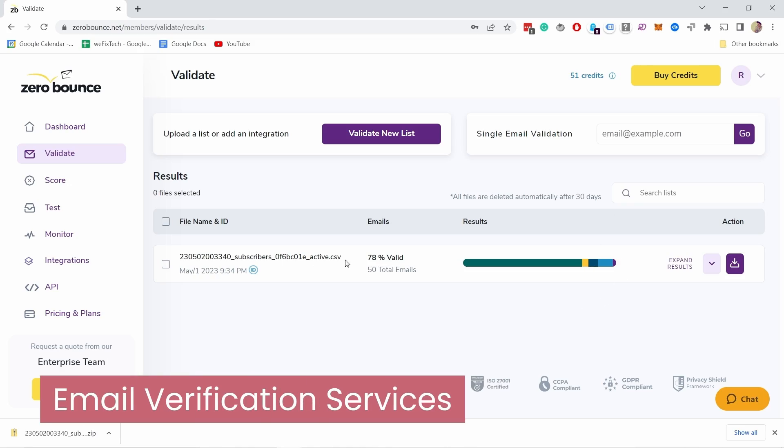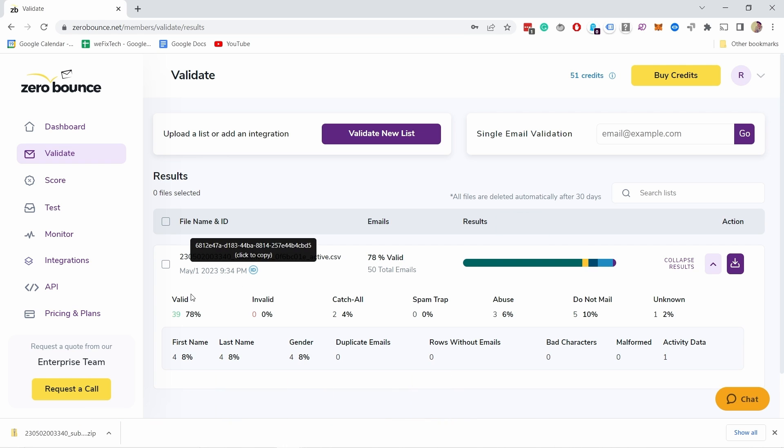There are also email verification services which help you clean up your email list and remove invalid or inactive email addresses that can harm your deliverability. Some popular email verification services include ZeroBounce, VerifyRight, and NeverBounce. Check the tutorial linked in the video for how they work and how to get started.